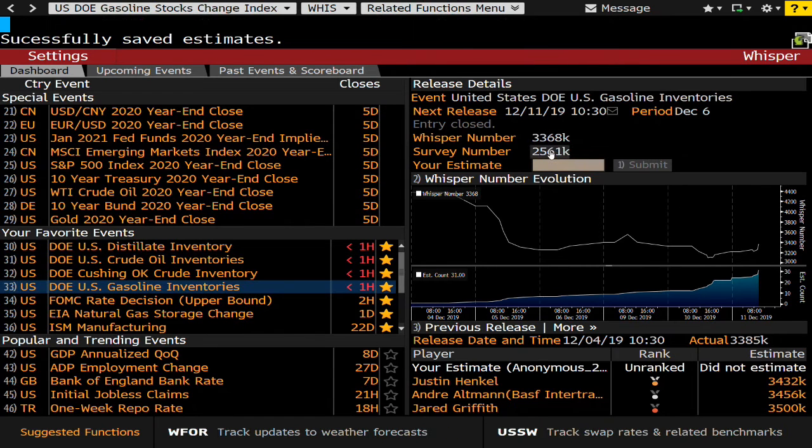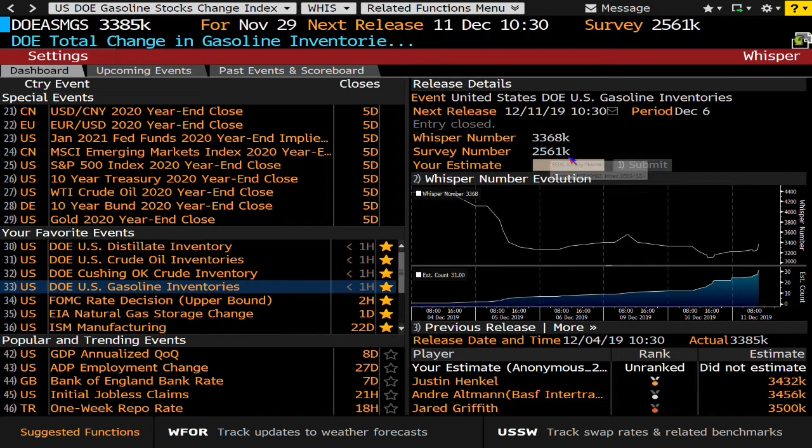Before we jump around - interesting: looking for a draw on crude and gasoline, expecting a surplus of anywhere between about 2.5 million and 3.3 million barrels. Now let's check the CL active contract and see what we've got.